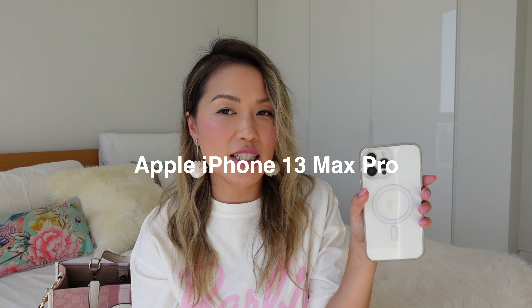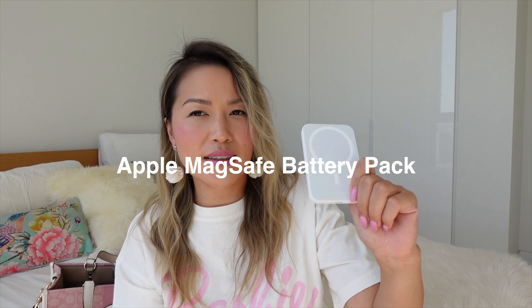Also in my bag is my iPhone — I'm currently using the iPhone 13 Pro Max. I refuse to upgrade my phone unless I really have to; I feel like Apple releases so many phones these days I can't keep up. I was tempted because they just released the iPhone 15 in pink, but I'm holding out even though the memory storage on this one is running out.